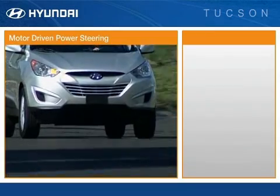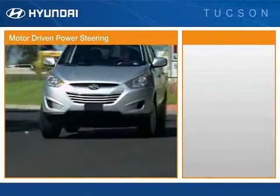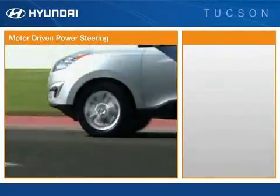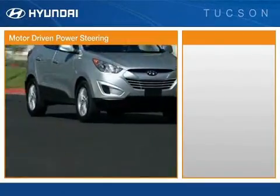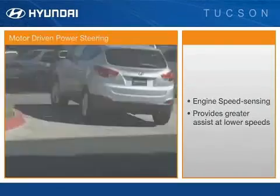Tucson features electronic, motor-driven power steering. This electronic rack and pinion system saves fuel and reduces noise. The power steering assist is engine speed sensing, providing greater assist at lower speeds for maneuvers like parking.